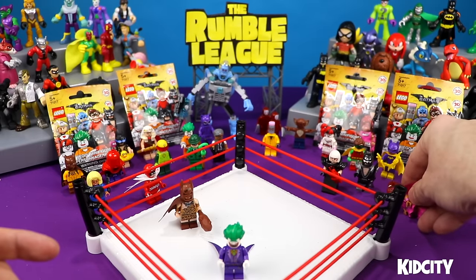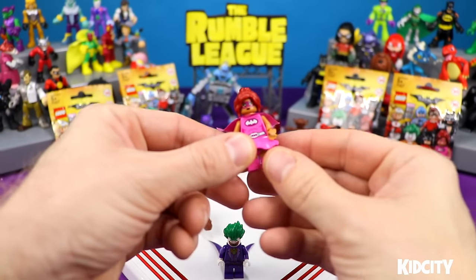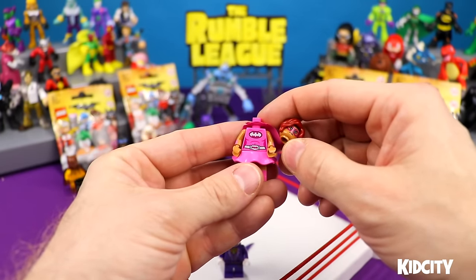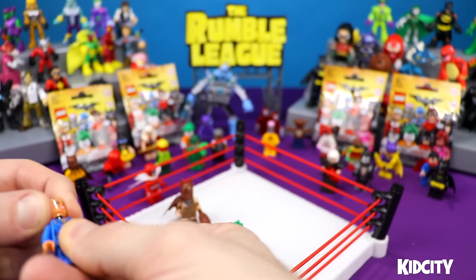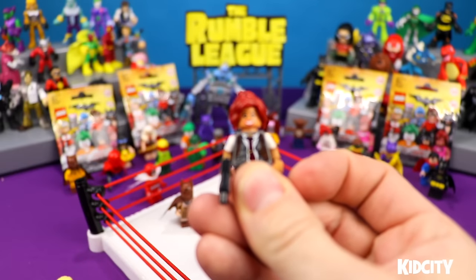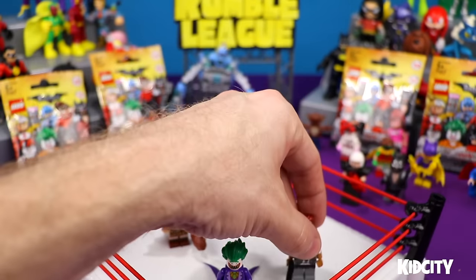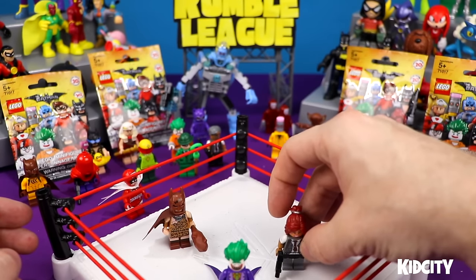I didn't see Caveman Batman in the movie, did you? Last Shake Rumble we opened up this pink princess Barbara Gordon Batgirl. This time we've got an extra Gotham City police squad suit. We're going to take her head and hair off, take her face off, and put on Mayor McCaskill's face — making a custom Commissioner Barbara Gordon. You know what Batman says when he sees Commissioner Barbara Gordon? Barbara.